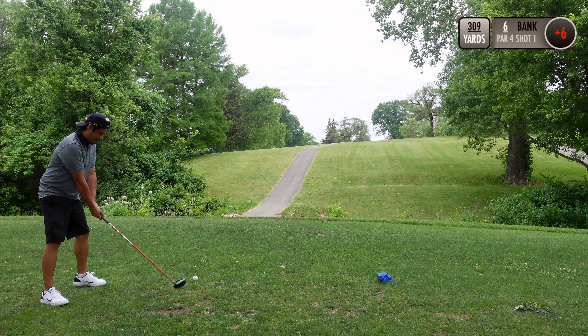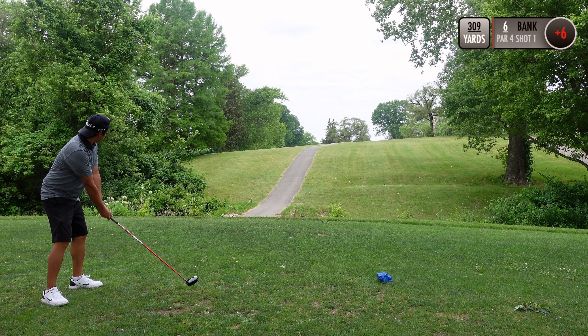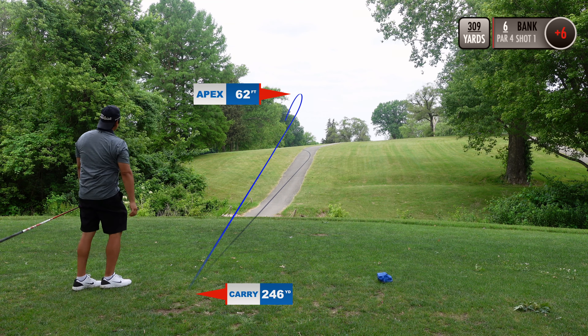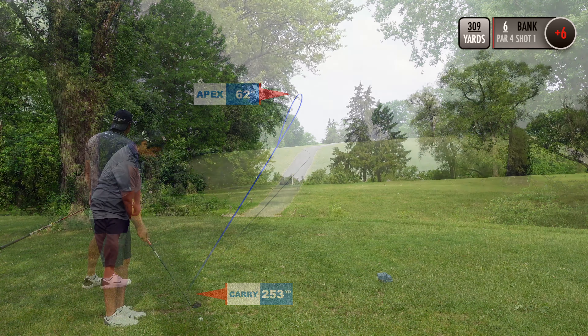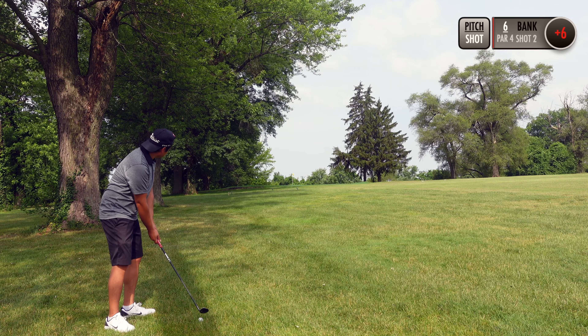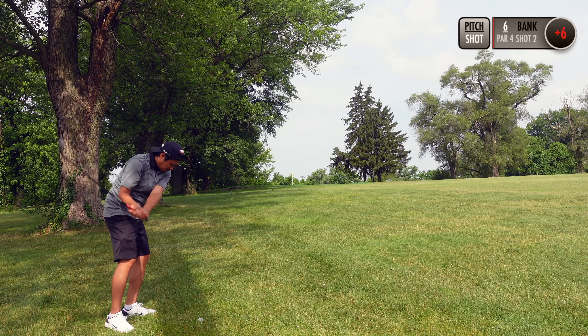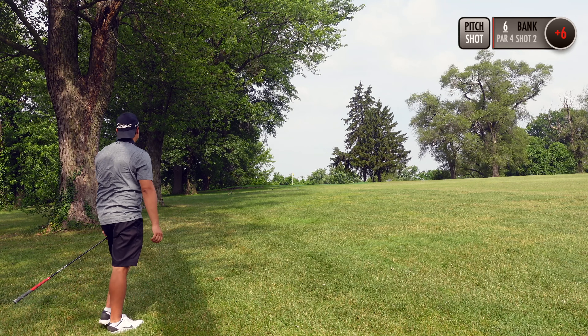Hole six measures 309 yards. This is one of those shots that just came out of nowhere — don't know what happened.